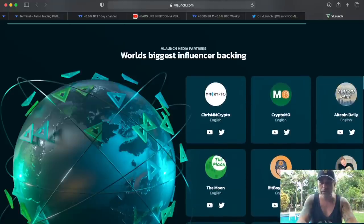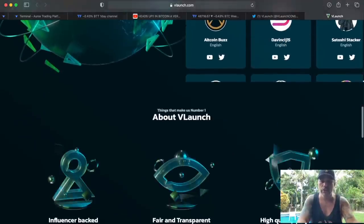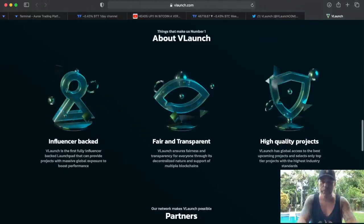MMCrypto of course, here BitBoyCrypto, The Moon — these guys are also, of course, going to support the IDOs that are going to launch on this platform.